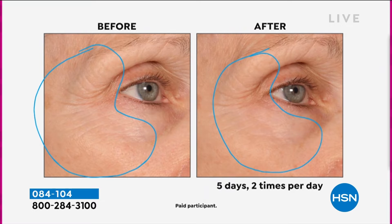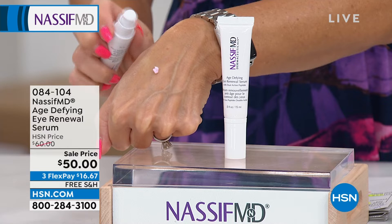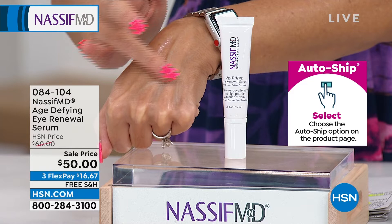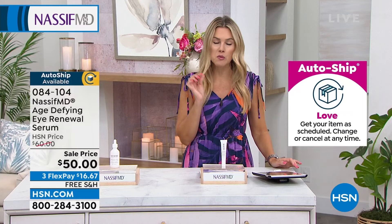We have less than 200 people that can get it on auto ship. A half a pump will do you for both eyes — beautiful, lightweight consistency, but you can feel it's concentrated, not heavy. It's going to soak right into the skin. If you want to take advantage of the sale price, normally this is $60 — and that is still a very affordable price for extremely fine luxury skincare created by a doctor. Not a celebrity face that just puts their name on something — this is doctor-formulated by a world-renowned facial and reconstructive plastic surgeon.